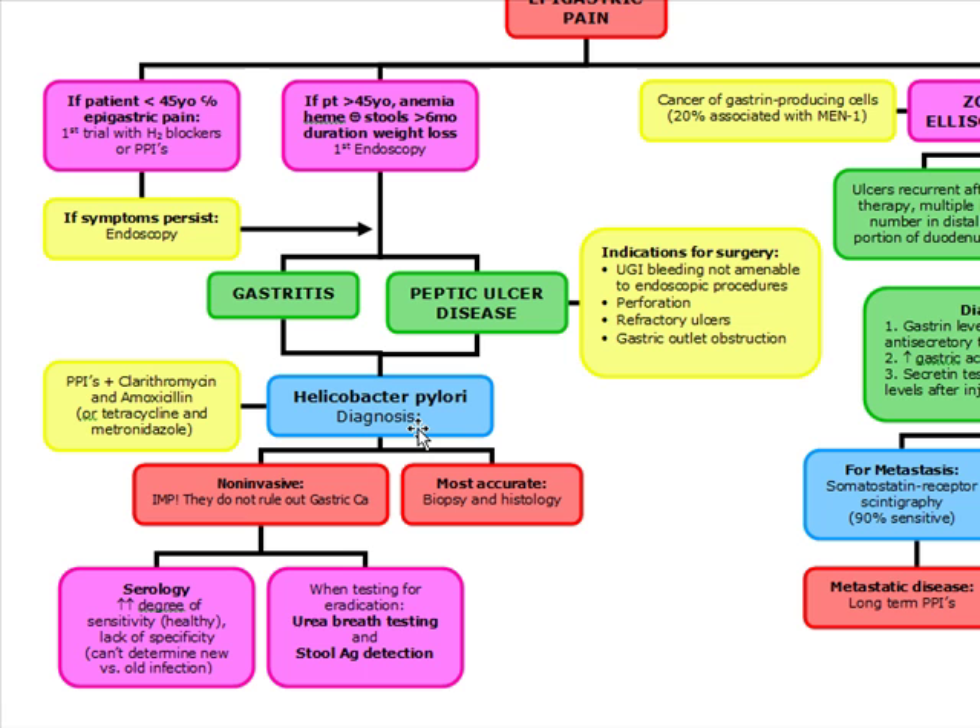How are we going to make the diagnosis of H. pylori? There are non-invasive tests, and you have to remember, these do not rule out gastric carcinoma. If you do an endoscopy with a biopsy, there's no further testing necessary for H. pylori. The non-invasive tests are serology, which increases sensitivity but lacks specificity because it can't determine new versus old infection. When testing for eradication, you're going to do urea breath testing and stool antigen detection.